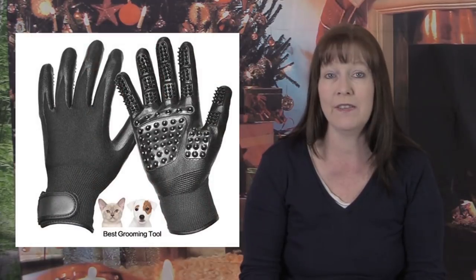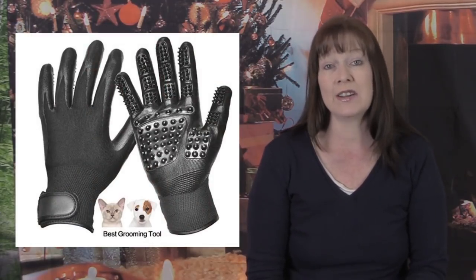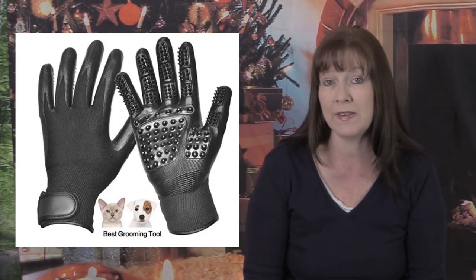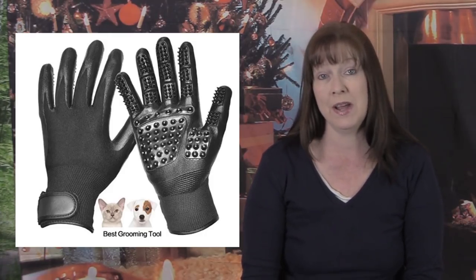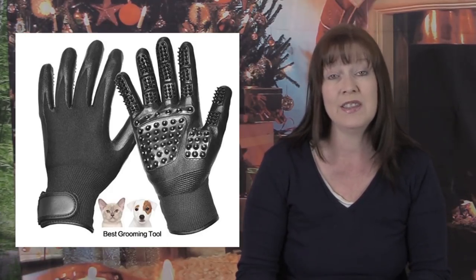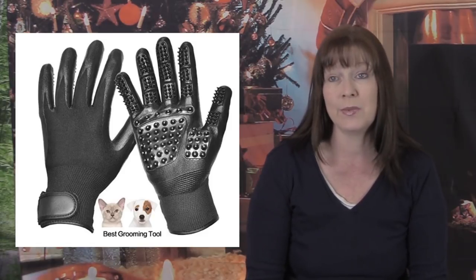While we're on the topic of grooming, how about a pair of Hands On grooming gloves? They do have knockoff versions now, but the Hands On grooming gloves cost about $25 a pair and in my opinion they're really worth it. They work great for horses with a winter coat, great for giving your horse a massage without a heavy coat, and you can also use them for bathing.